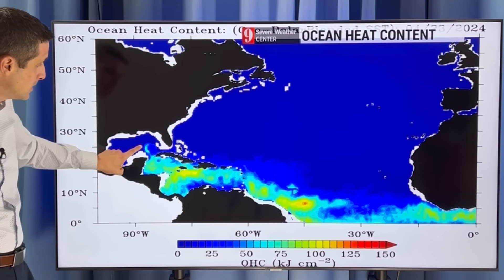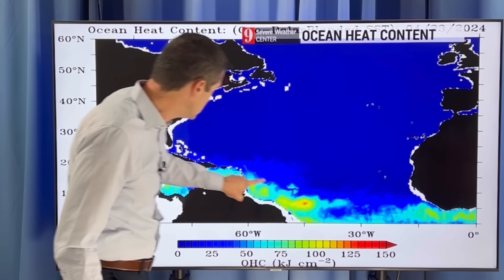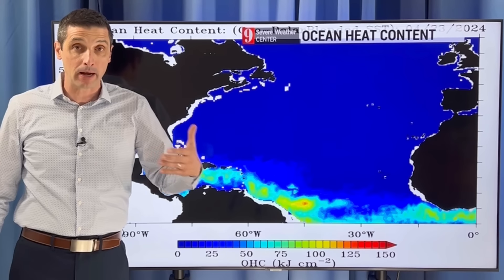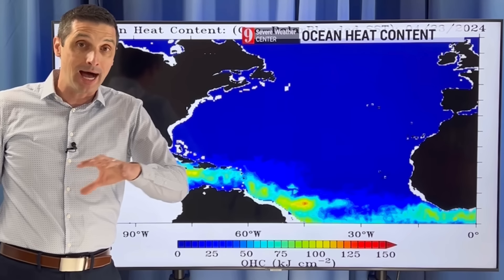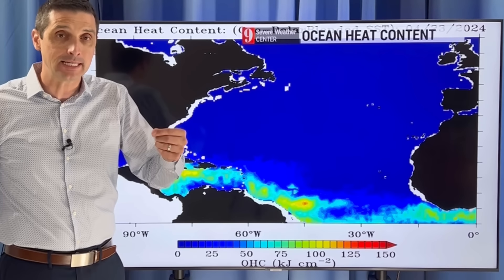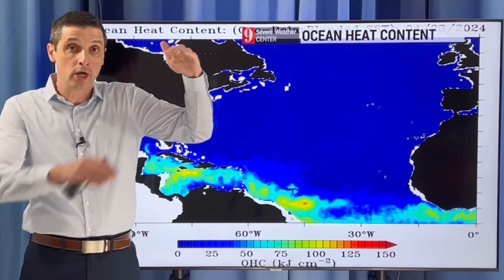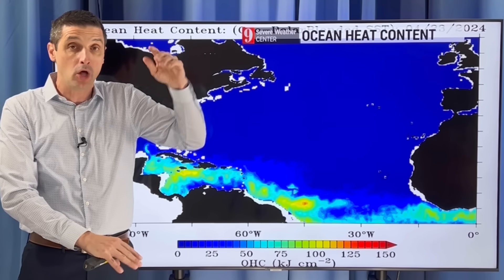Here's the Gulf of Mexico, back through the Caribbean, out into the Atlantic. You see these brighter colors? That's where there is high heat content — exceptionally high. We're running about a month, a month and a half ahead of schedule for the heat content. So again, it's not just warm water, but warm water that goes way down below.